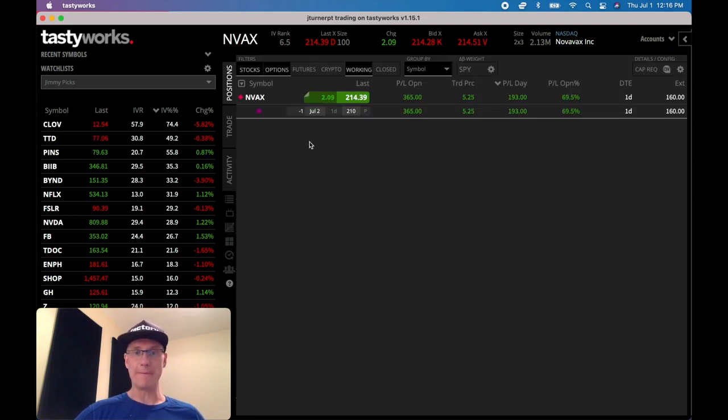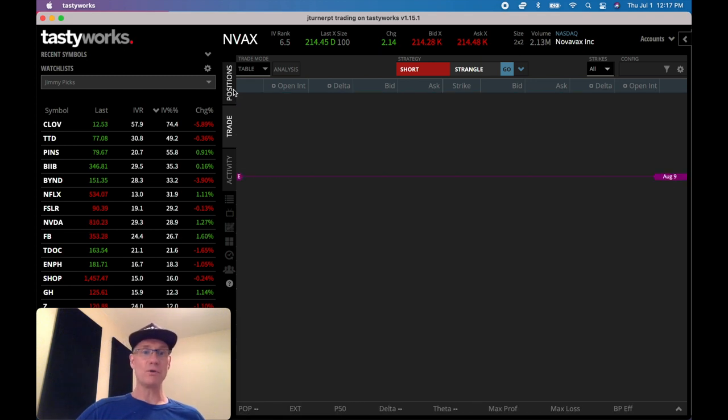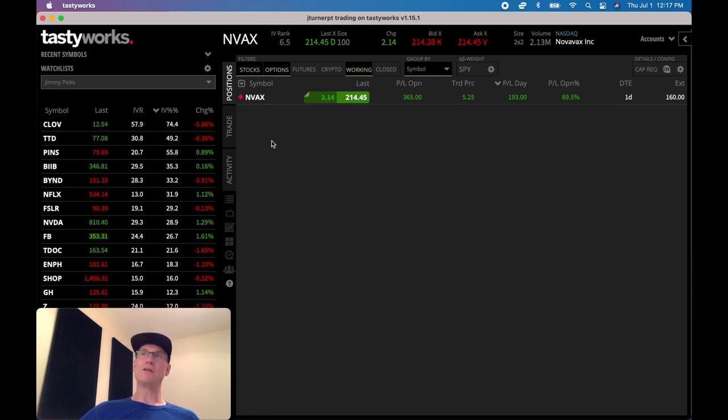Here's my Novavax position — it's the July 2nd 210 put with one day to go. I sold it for $5.25 and we're up almost 70%, up $365. So if I close this right now, I'd pay the difference — probably about $1.60 — and keep the remainder. A lot of people take profits early like that, which is a great approach. But for the wheel strategy, I'm okay getting put the shares, so I let things run to expiration since everything is cash secured. I'm also trading very small, just one contract at a time.